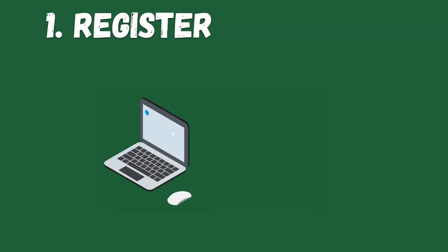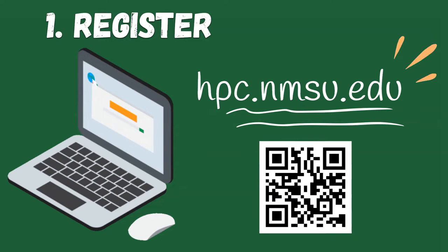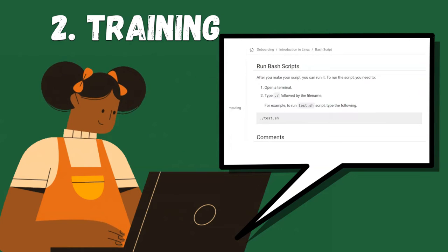First, register for an account at hpc.nmsu.edu, where you will find step-by-step instructions on how to start. Second, training — take an accessible online training that will guide you through the process when it's most convenient for you.